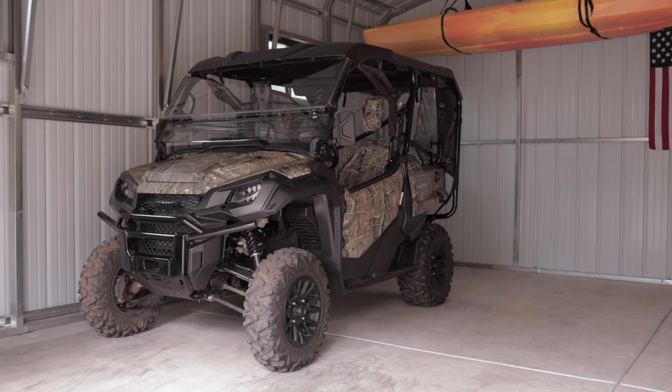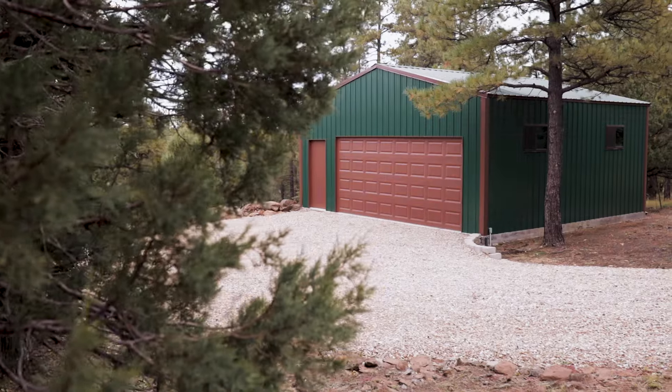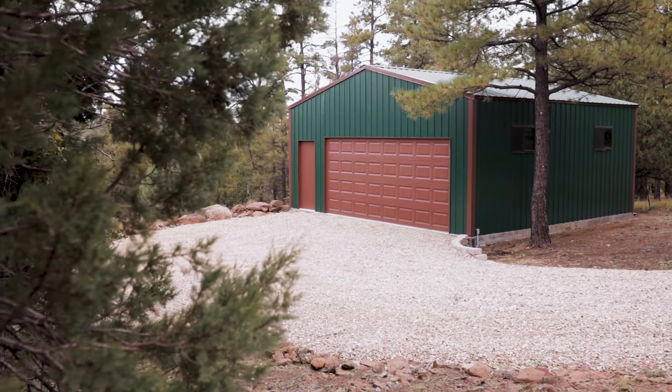I wanted to store some quads and yard implements and things like that, so I reached out to Versatube and they helped me design a small building. We built that one and we're thrilled with it.